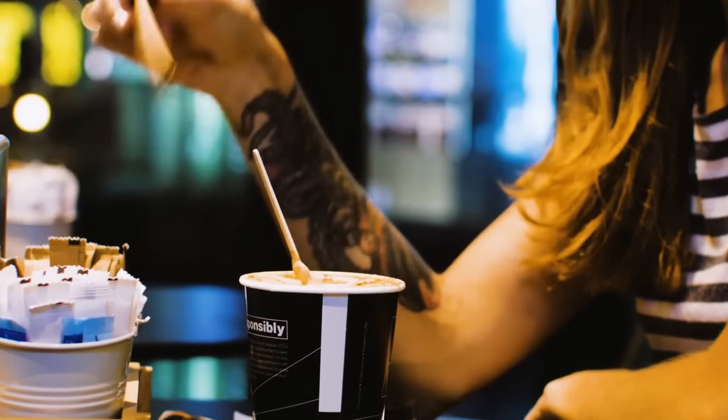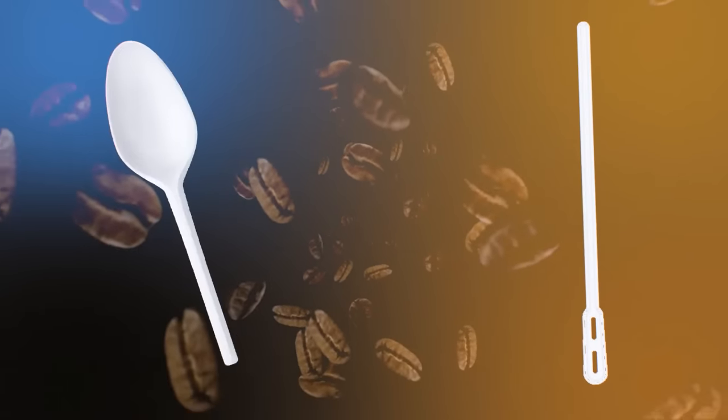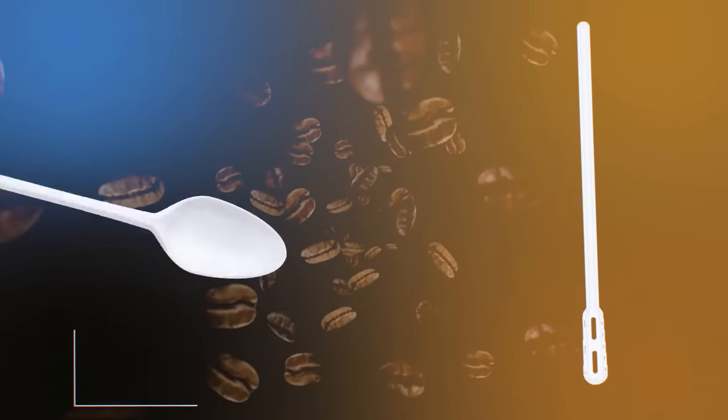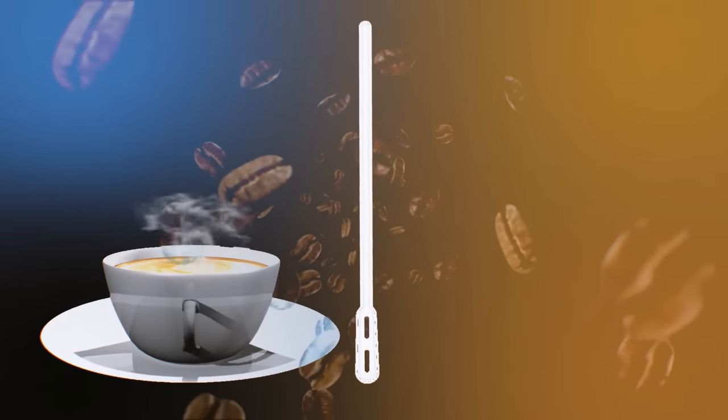There is a reason why your coffee stirrer looks like a straw. It has holes in it because it reduces the amount of plastic manufacturers have to use. Plus, they prevent the stirrer from floating. The holes in the stirrer get filled with coffee, which in turn makes it heavier.